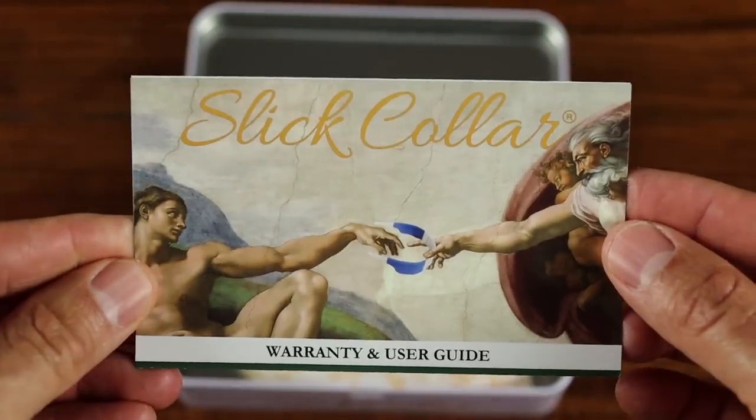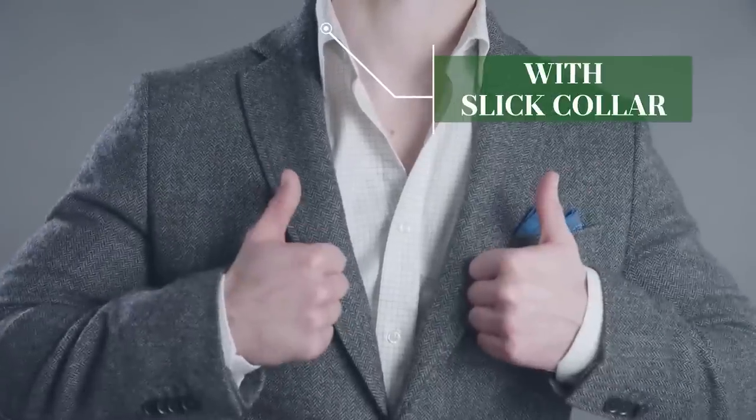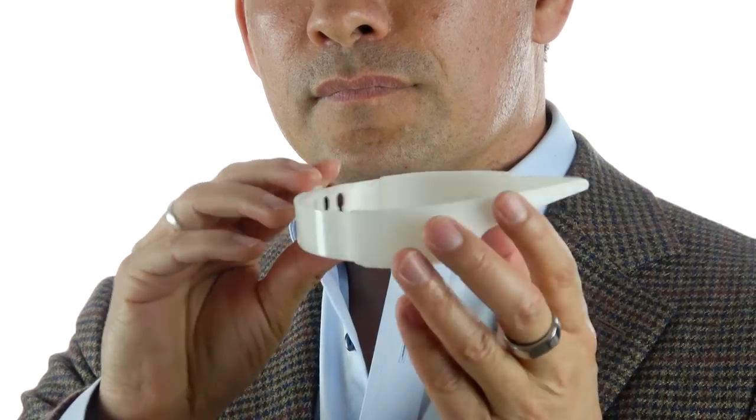I've been working with Slick Collar for years because I love what these guys do. You know that sloppy looking collar that falls under the jacket, that looks like it has no life, flipping and falling all over the place? Slick Collar solves that problem. They bring structure and the perfect collar look with any shirt collar you have — polo shirts, dress shirts falling all over the place especially if you don't want to wear a necktie. You want that open collar that looks great, you need Slick Collar.